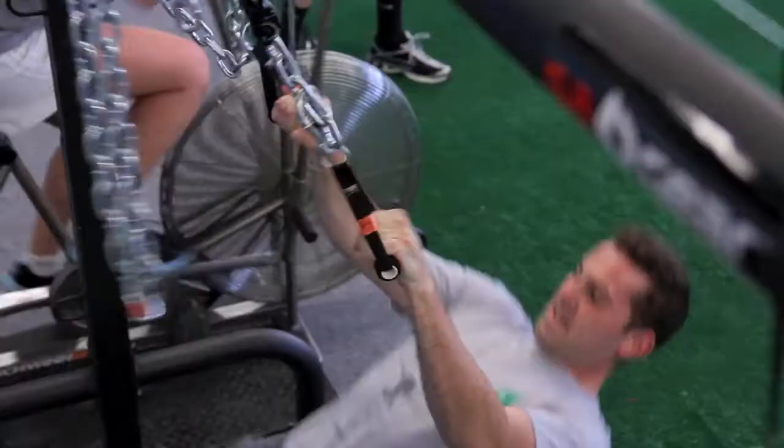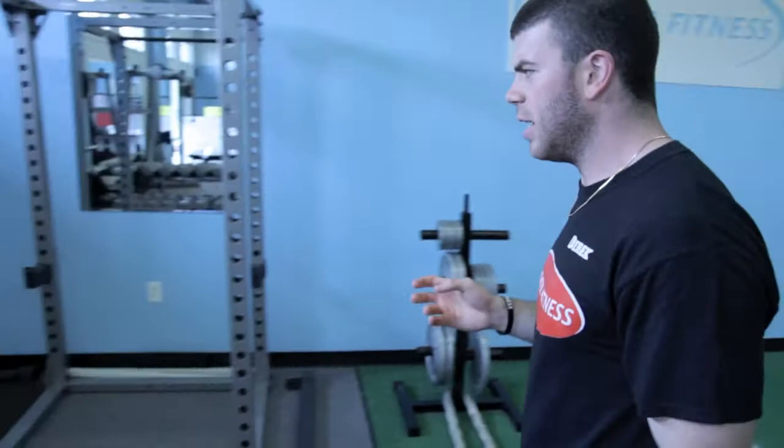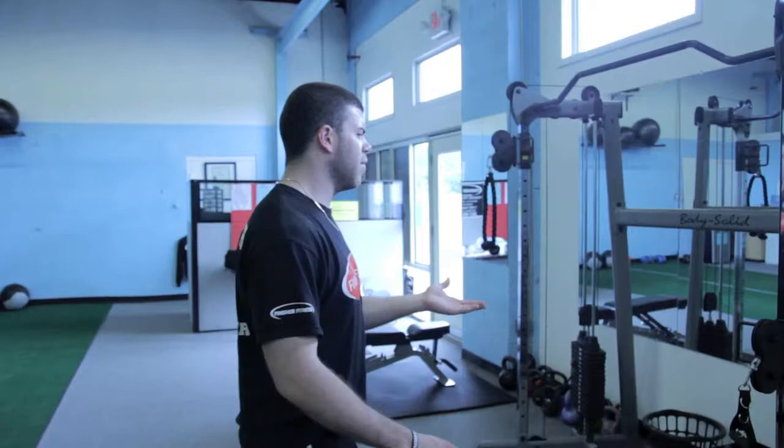We have our basic chains as well as our TRX for pulling exercises. We have our heavier weights where we can get into our squat progressions. We can do chin-ups along the squat rack as well. Here we'll do our basic Olympic benching, flat benching.